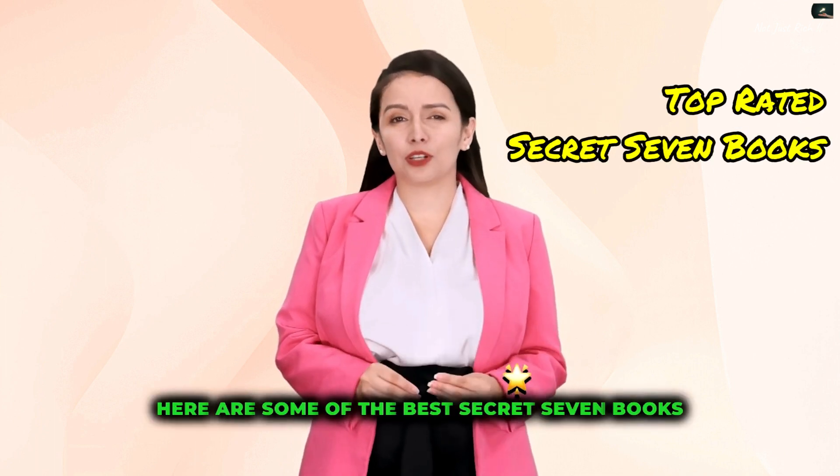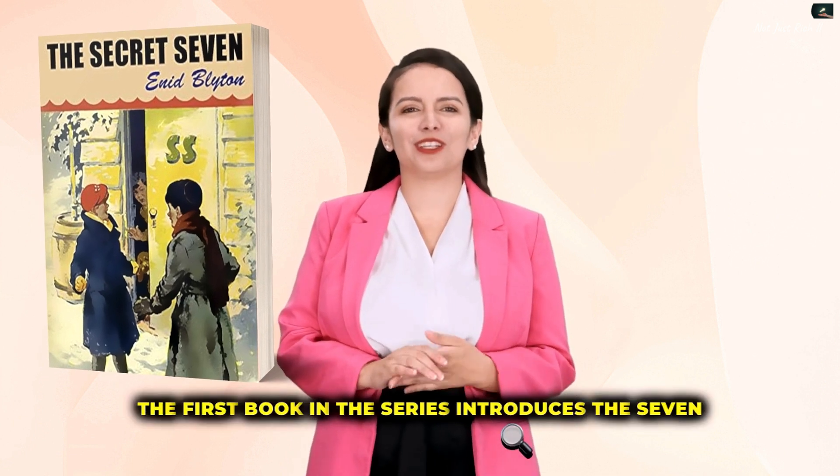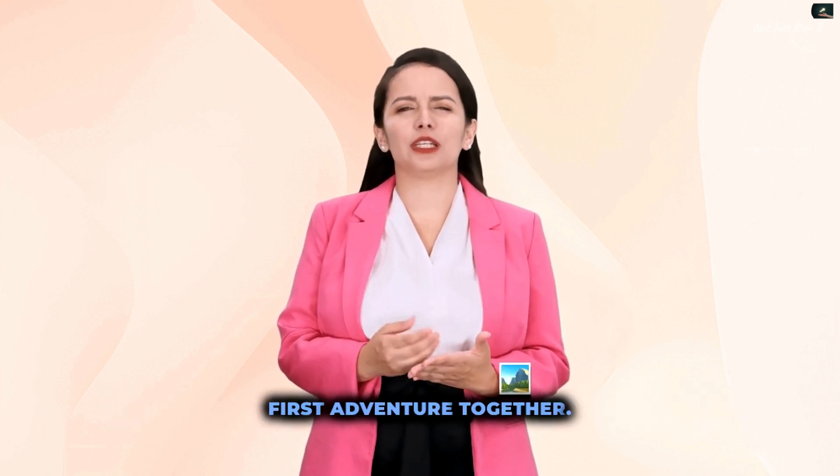Here are some of the best Secret Seven books. 1. The Secret Seven, 1949 — the first book in the series introduces the seven young members of The Secret Seven Society and their first adventure together.